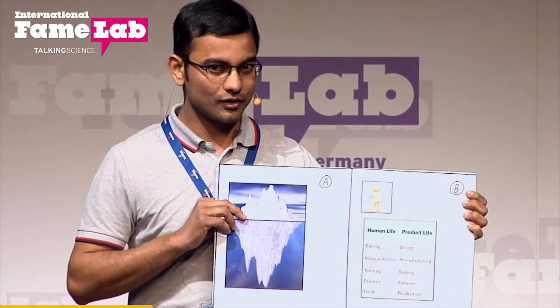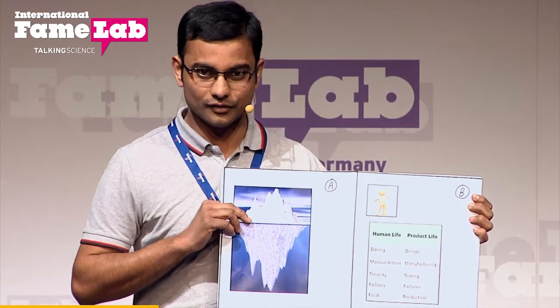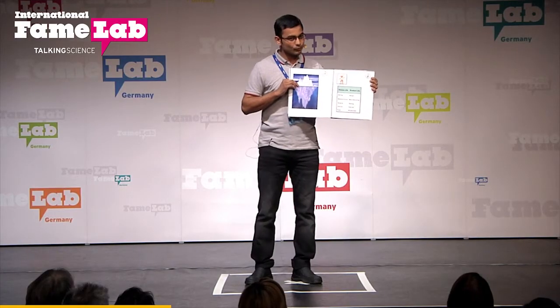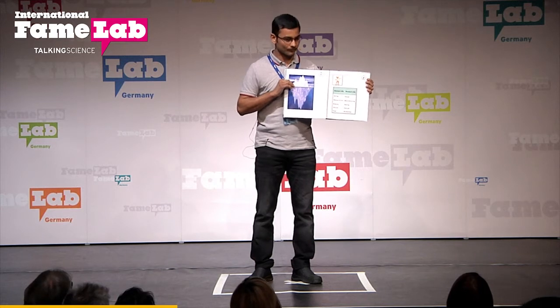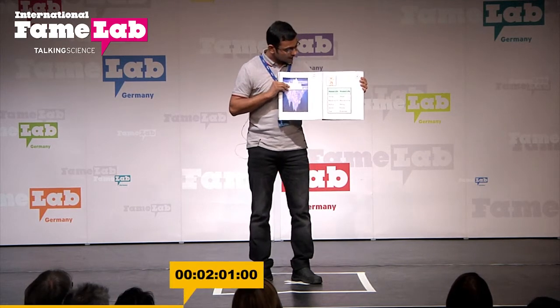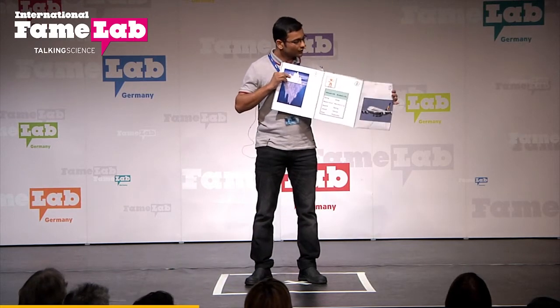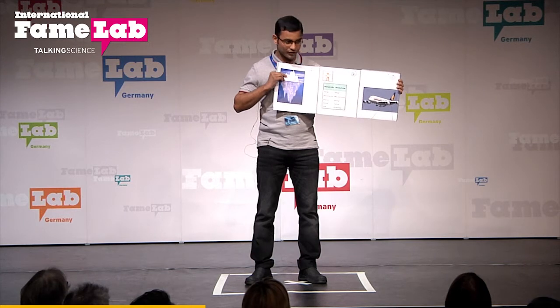As a manufacturing engineer, I'm going to talk about my research on laser deposition welding, which could assist us to improve the performance of the system. To compare with a successful human, I'm going to take an example of an aeroplane, which is a successful product.